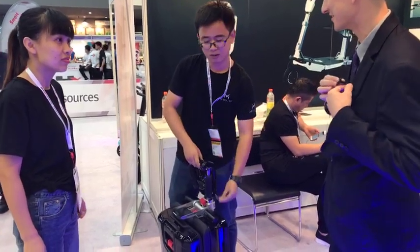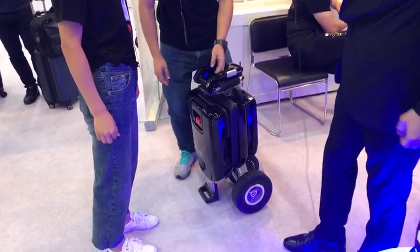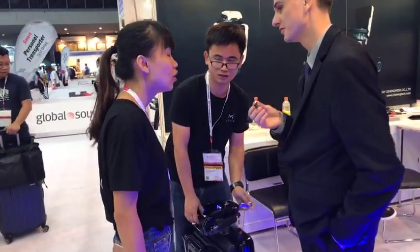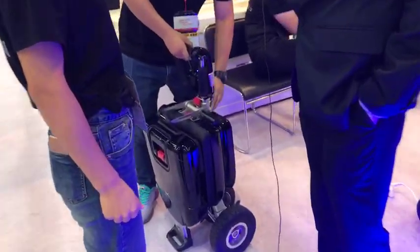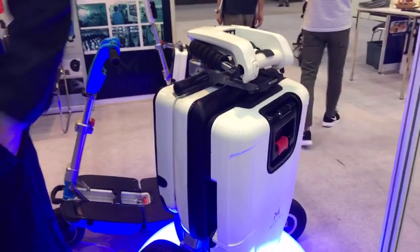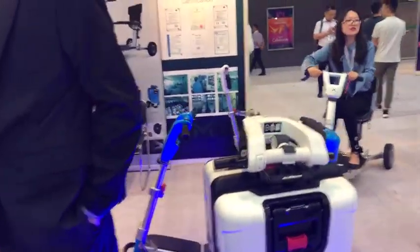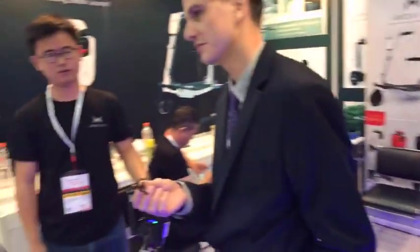What's the MOQ for this model? The MOQ is 10. If you want to get a sample, one is okay. What's the unit price for an order of 10? $1,188 US dollars. There you go.